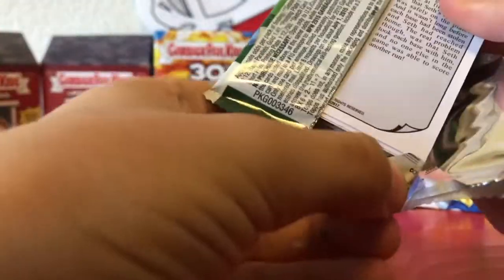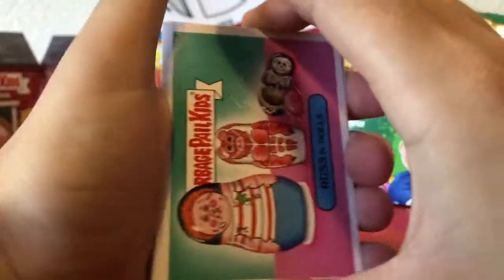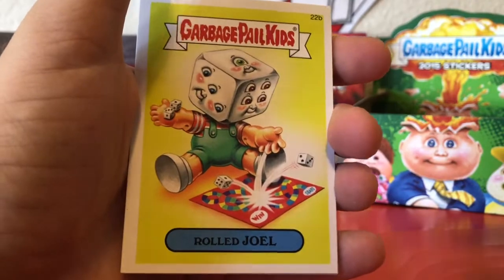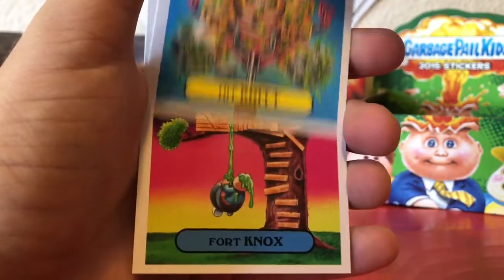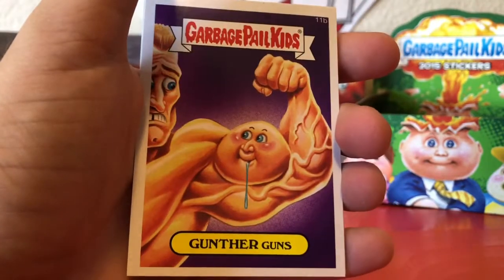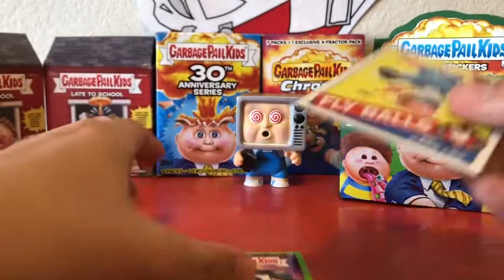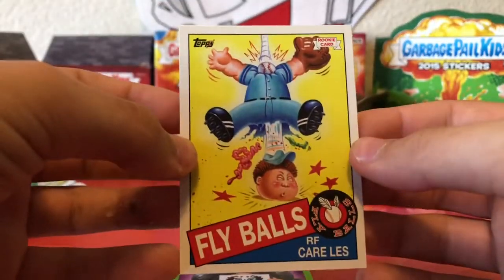Whoa, there goes a PF10! Wah wah. Russ and Dolls, Supreme Courtney, Roll Joel, Hit Brute, Fort Knox Gunther Guns. No way — we got another Topps baseball card! Fly Balls. I think these are the one-out-of-four, not the all-star ones. Still an awesome pull.